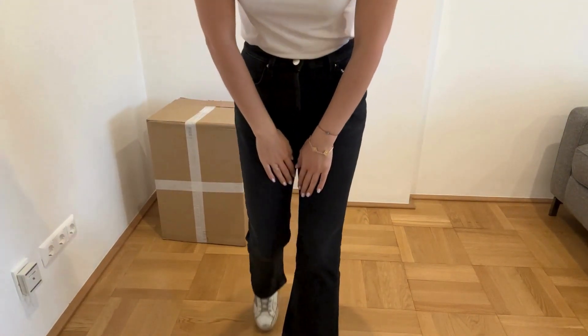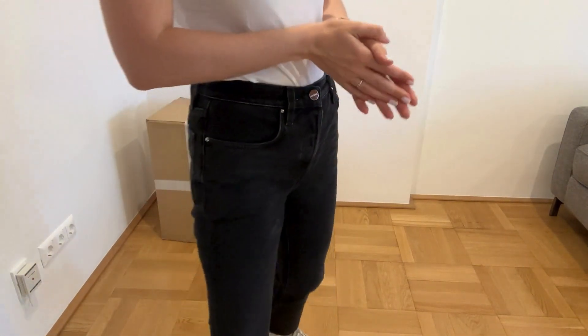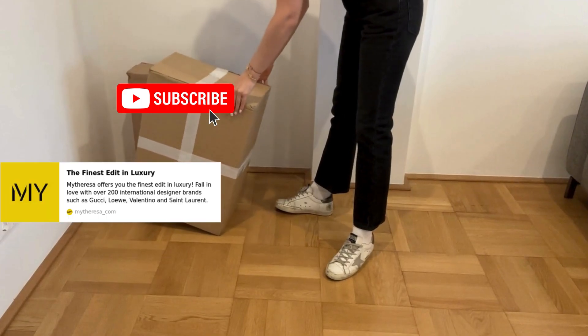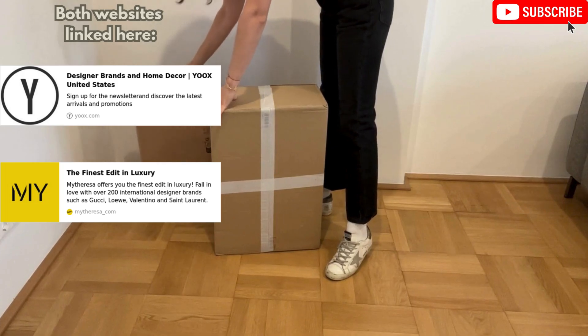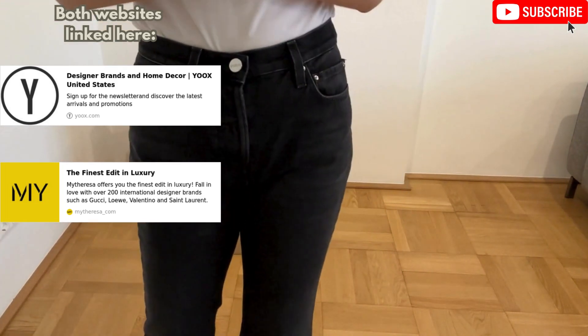Hey everybody, welcome back to my YouTube channel. Today I will do another keep or return series. I have here two boxes — one from my friend Lisa which just arrived, and also another one from Yuke's. Let's see what's inside and decide what we keep and return.